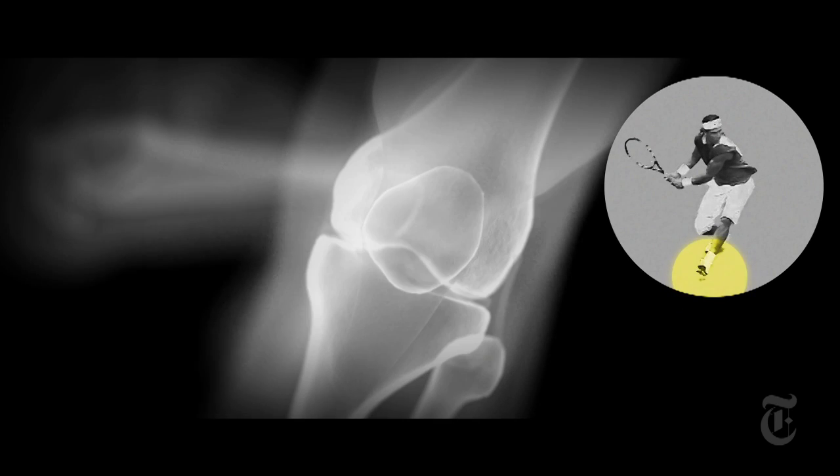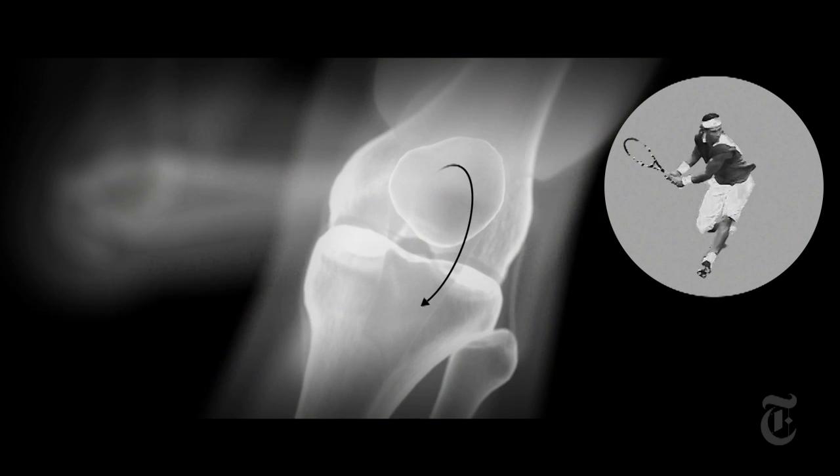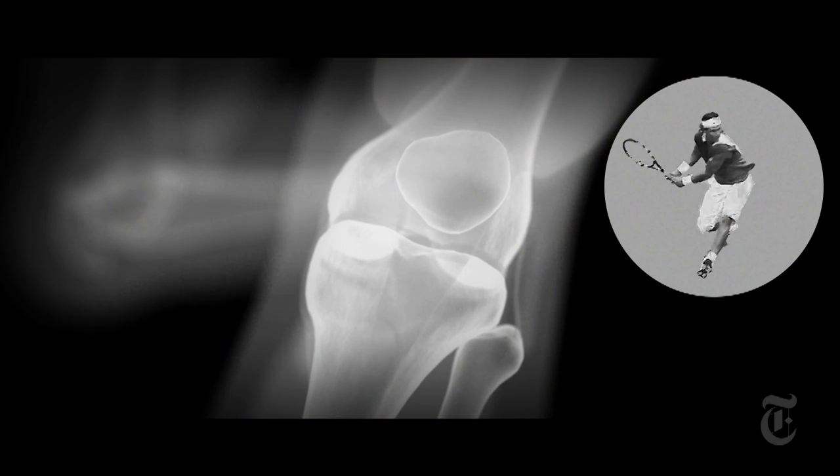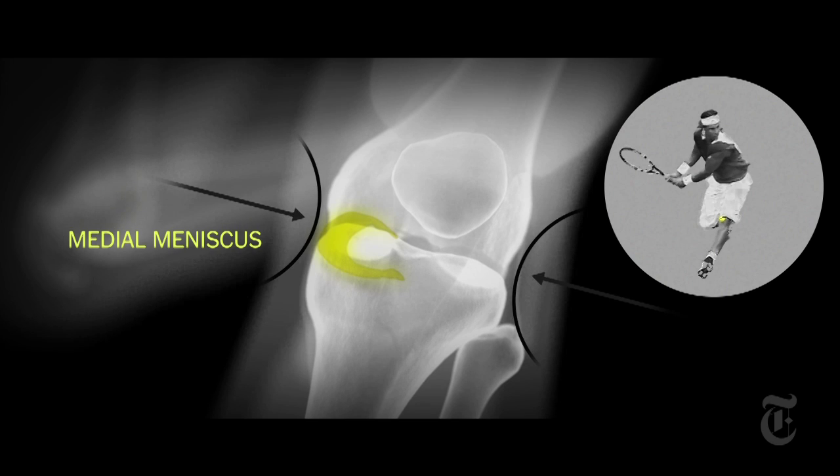In setting up for his backhand, his left heel strikes the ground, causing a brief hyperextension of the knee and then an immediate bending. To maintain balance, the anterior cruciate ligament and the medial meniscus strain to stabilize the joint.